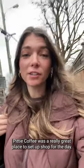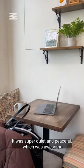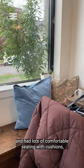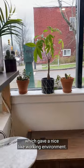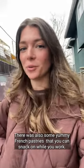Petit Coffee was a really great place to set up shop for the day. It was super quiet and peaceful, which was awesome. It had lots of comfortable seating with cushions and there were plants all around the shop too, which gave a nice working environment. There were also some yummy French pastries that you can snack on while you work.